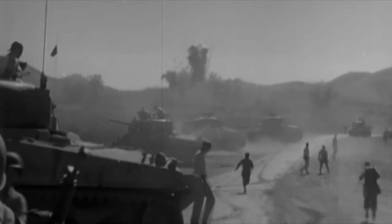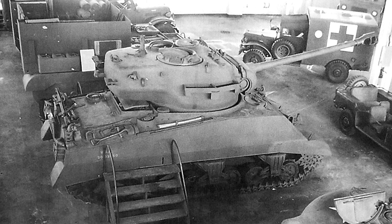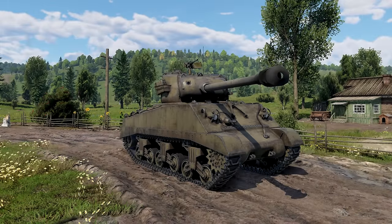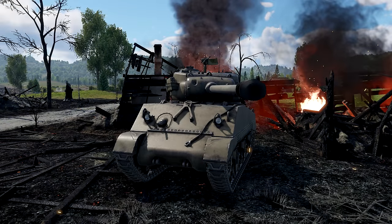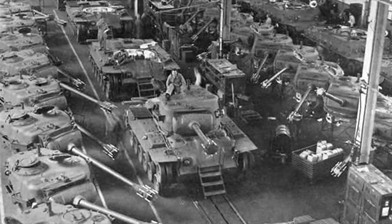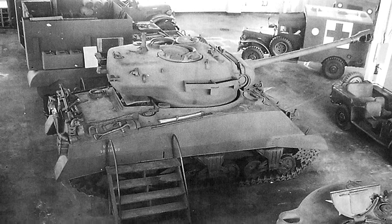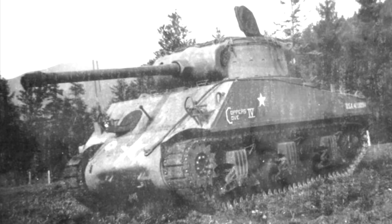Coming in at number eight we have one that most of you have probably seen before: the M4 with a T26 turret. A single prototype was built by Chrysler by combining what would become the M26 Pershing turret with the hull of a Sherman. This would have provided the Sherman with improved turret armor and a more powerful 90mm gun with minimal changes to the hull, thanks to both tanks featuring the same turret ring diameter. However, when this was built the US already had both the T26 and the M36 beginning production, making it fairly unnecessary. This leaves the Pershmen as little more than an interesting what-if, although the later M36B1 essentially fulfilled the same firepower increase albeit with less armor.